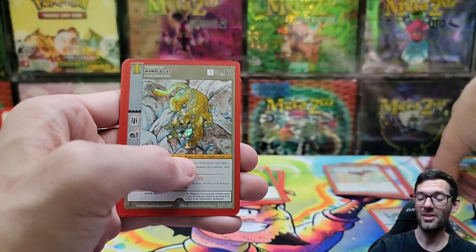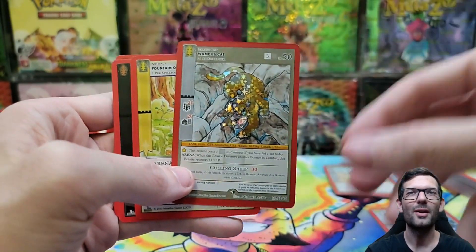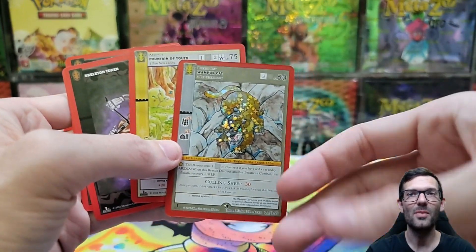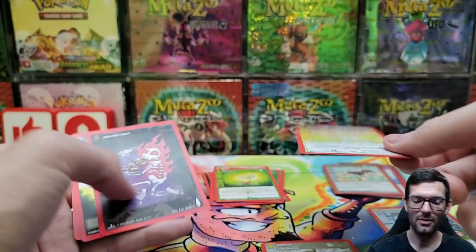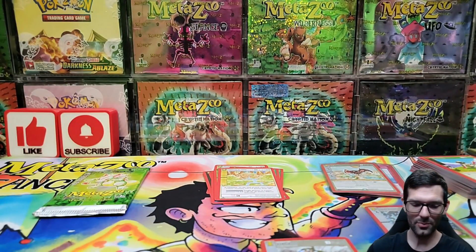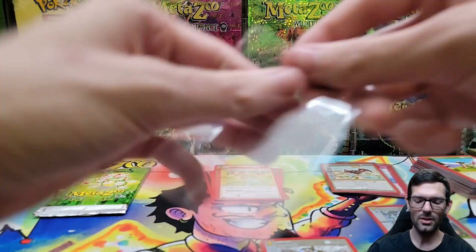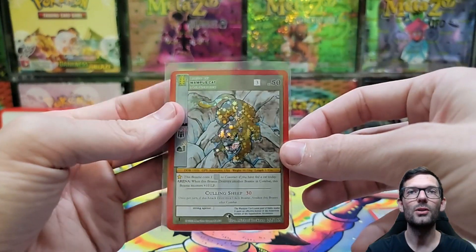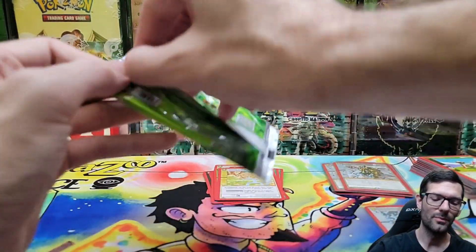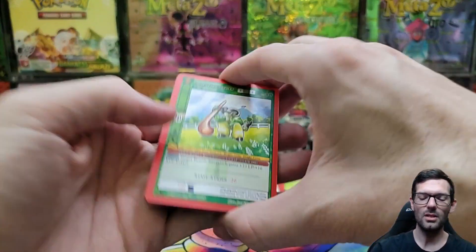I never pulled this card either - this was the one reverse hollow I never pulled. If you go back and watch my wilderness videos I'm constantly talking about how I never pulled these two cards, and now I've pulled them both out of this one random spellbook. Kind of funny - I have so many full hollow Wampus Cats that I pulled, I just could not get the reverse. Come on, one more full hollow!